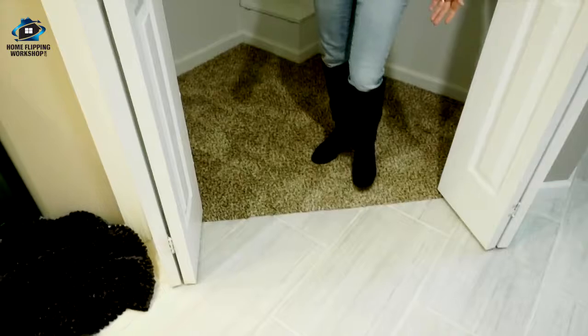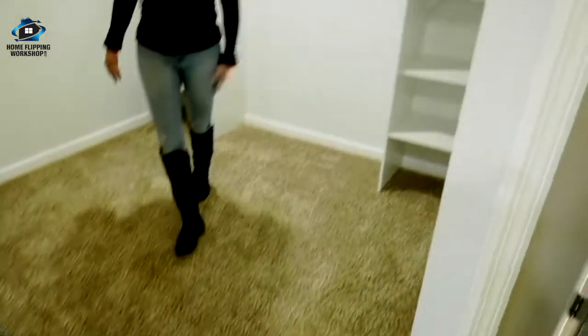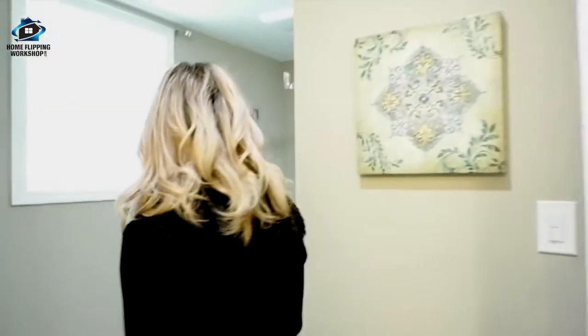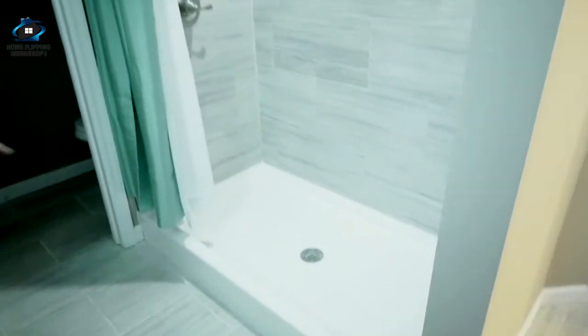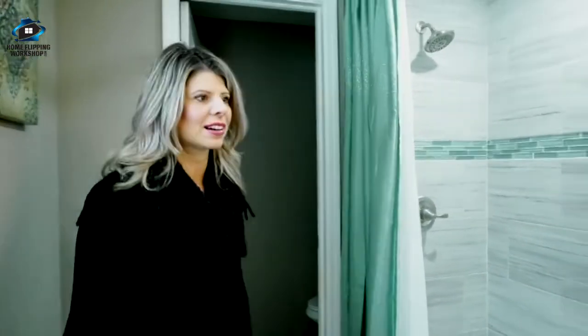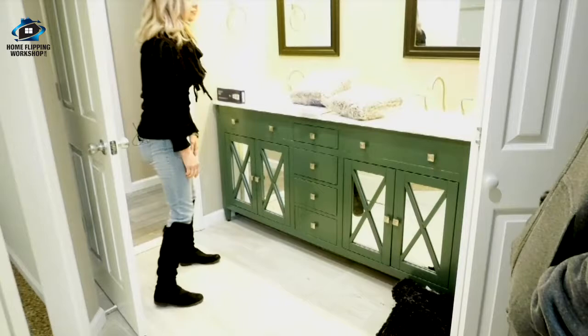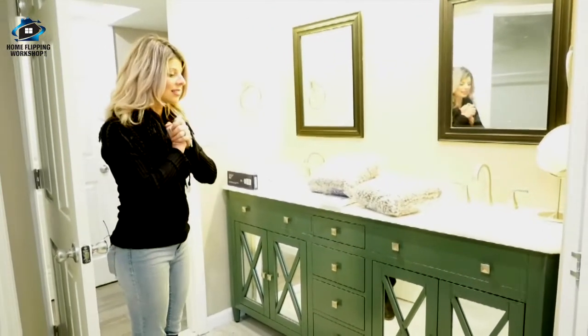And wait till you see this bathroom — it's humongous with two big closets. This one is like a good-sized closet in and of itself, and look how awesome the other one is! It might have been a little overkill for an Airbnb, but there was room for it so we did it. We also have this beautiful shower, though the curtain rod might be too high and may need adjusting. You've got a separate little water closet over there, and check out this vanity — isn't that beautiful? This house just turned out great.